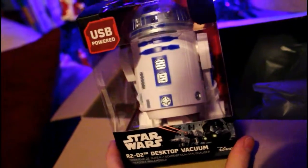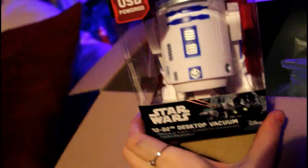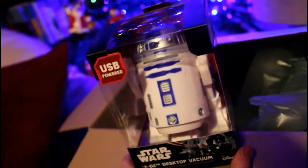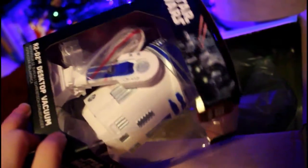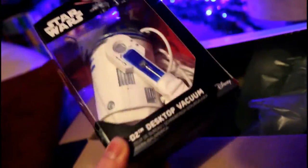I also got this really cute R2D2 vacuum for his desk because he's always getting biscuit crumbs everywhere. That one is just USB but I thought it was really cute. That was $14.99, I know that for sure.